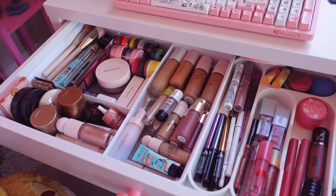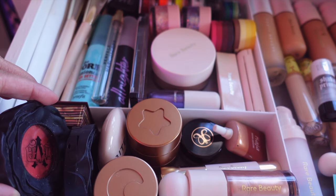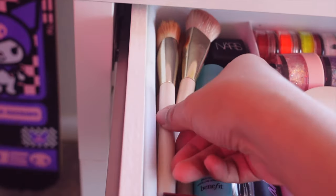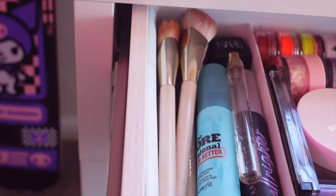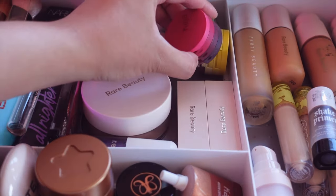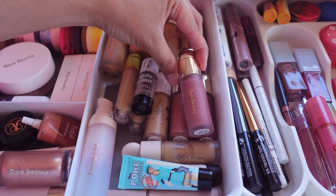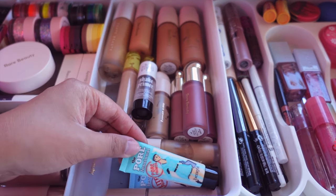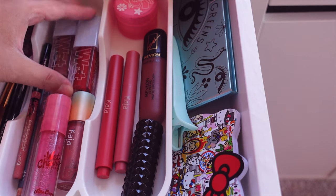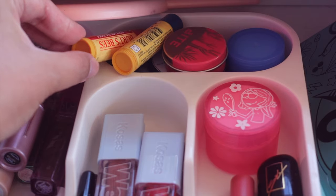This biggest drawer is for all of my makeup. I try to keep it as clean and organized as possible with these dividers from TJ Maxx. This section has all my blushes, bronzers, and highlighters. This next one is all my brushes and my setting sprays. Here I have all my colorful graphic liners, face powder, and eyeshadows. This section is for all my foundation, liquid blush, concealer, and primer. Next, I have my liquid liners, mascaras, lip glosses, lipsticks, and my lip balms at the very top.